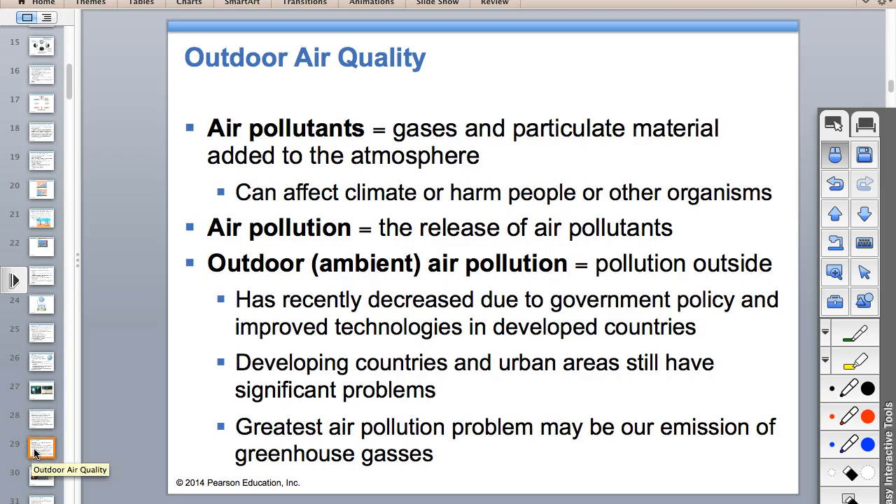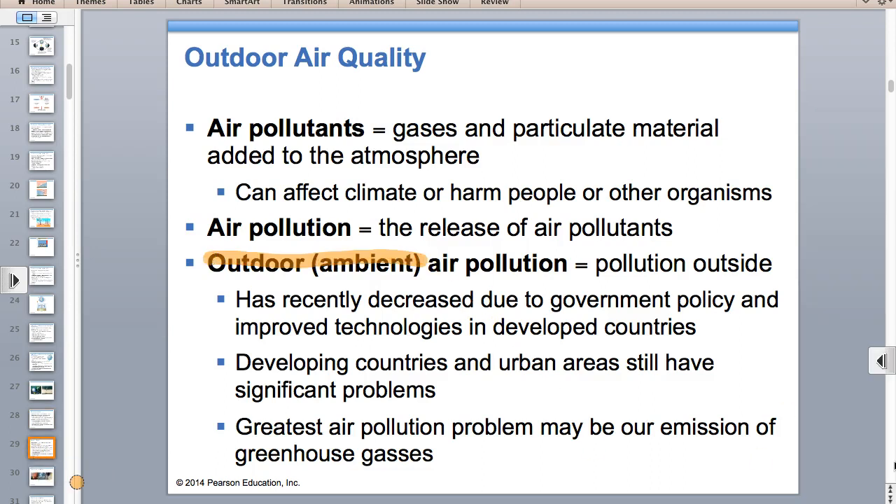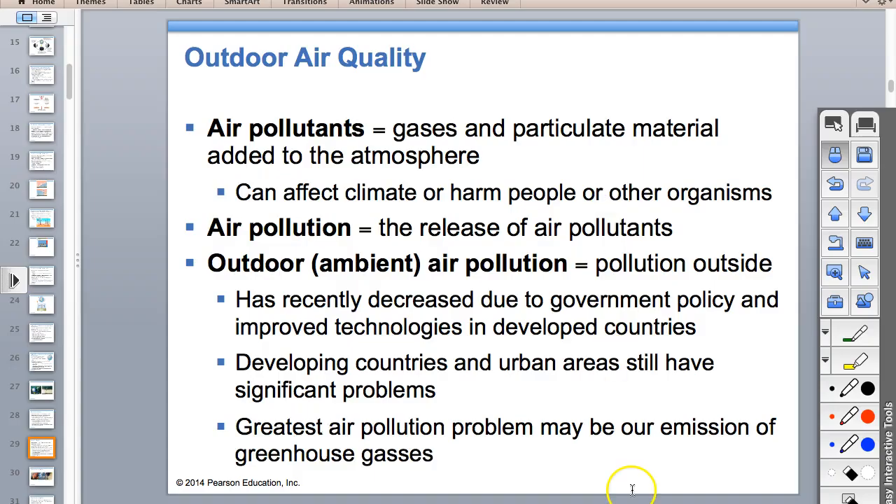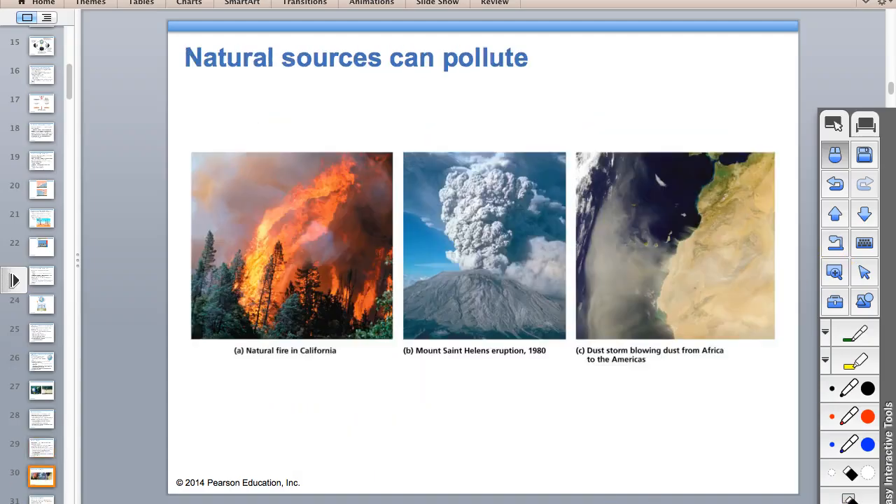The word 'ambient' means outside. On the test, you have to identify natural sources of air pollution: forest fires, volcanoes, dust storms, and sea spray. Those are your four answers.